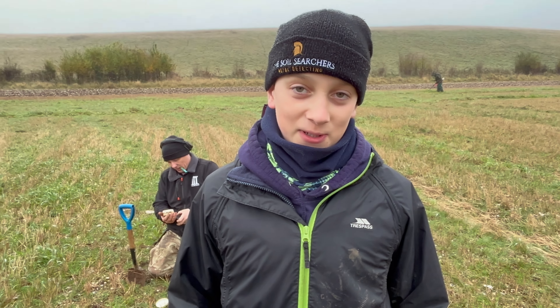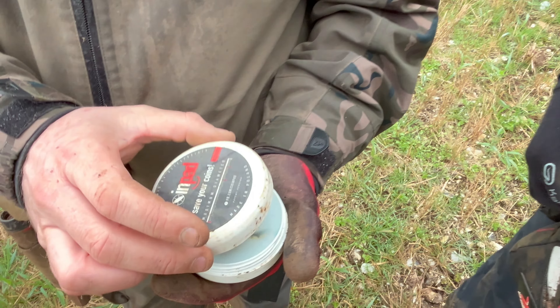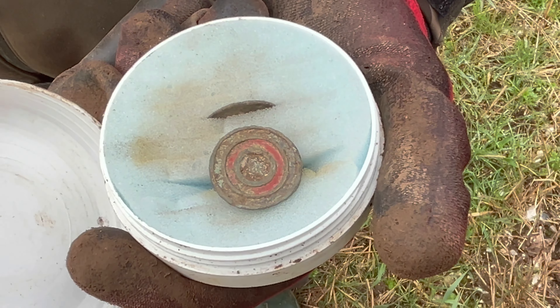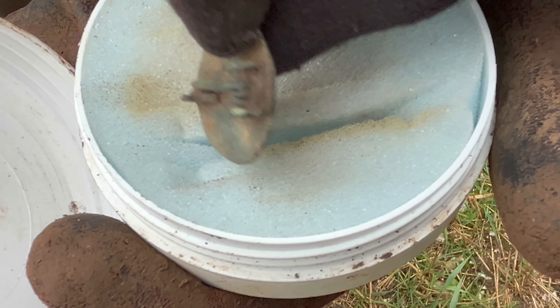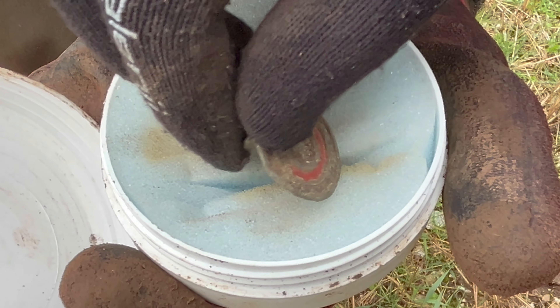While we're talking brooches, check this one out — Craig has had another beautiful disc brooch. I'm just finding bullets everywhere; I'll show you them all at the end. But this one is crazy — look at that, lovely red enamel on there, and it's still got the pin on the back as well. Absolutely stunning. Two amazing Roman brooches.